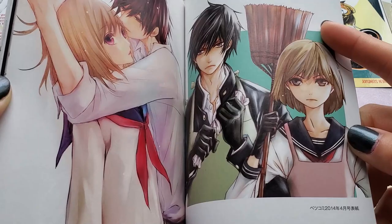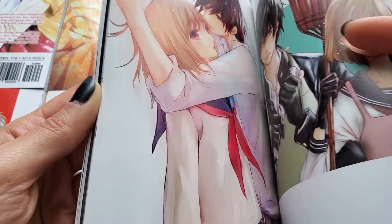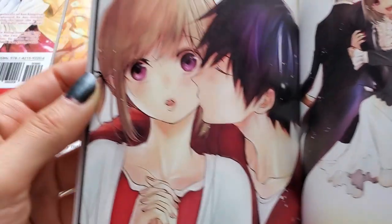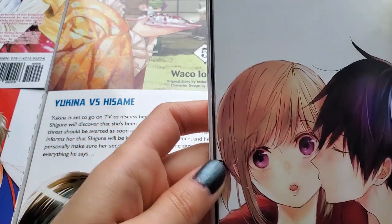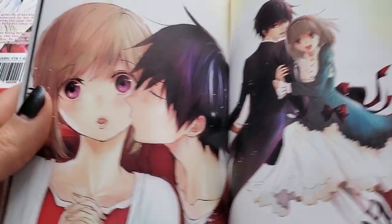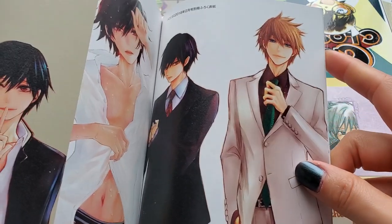I'm so happy that I finally get to hold something official like this. It's not an art book, I know, but I wish Kyousuke Motomi would publish an art book because I would buy it in an instant. Oh my god, they're so cute! I've never seen this illustration before — there's a 2019 date up there, so it must be new. I've never seen this one, it's so cute. Oh my god, I love Kyousuke so much.